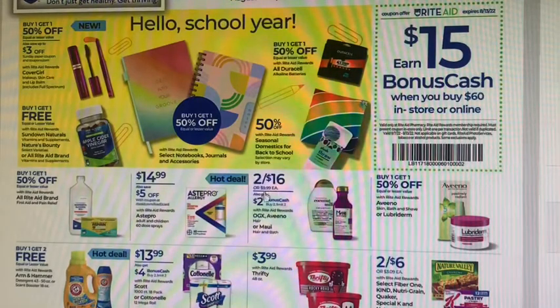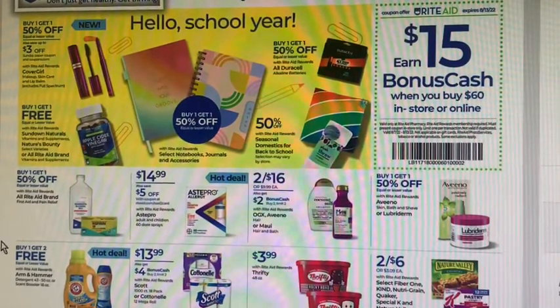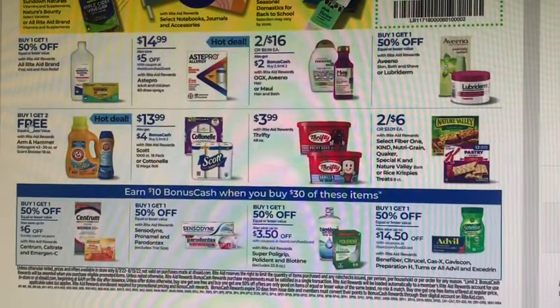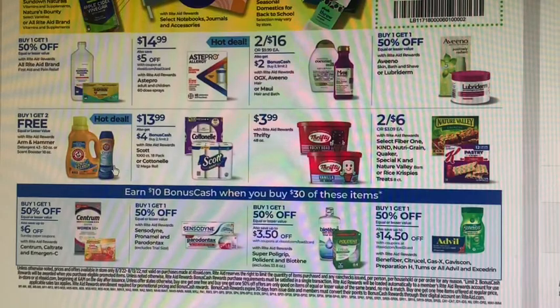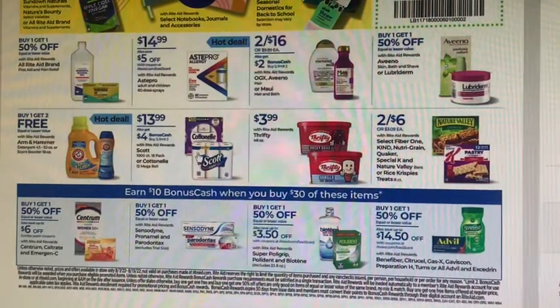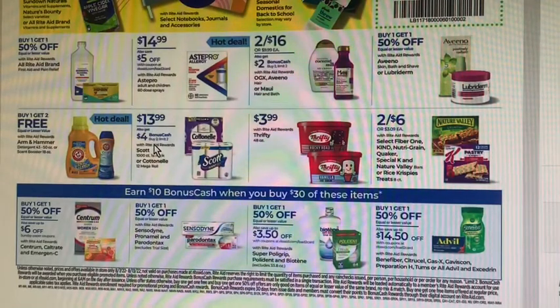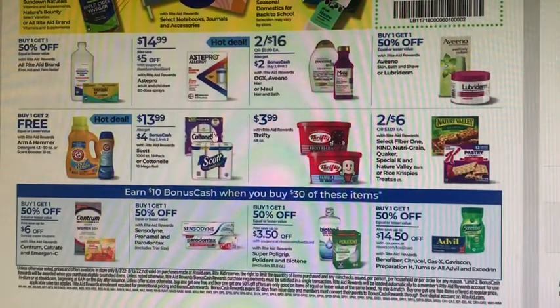OGX is two for $16, you get $2 back, making it two for $14. There's a hot deal on Arm & Hammer — buy one, get two free. They're normally about $7.99 at my store, and the scent boosters are also included. Cottonelle and Scott are on sale for $13.99 — the larger packs like the Scott 18-count and Cottonelle 12 mega roll. Buy two, get $4 back. I think there's a coupon out there for Cottonelle too.